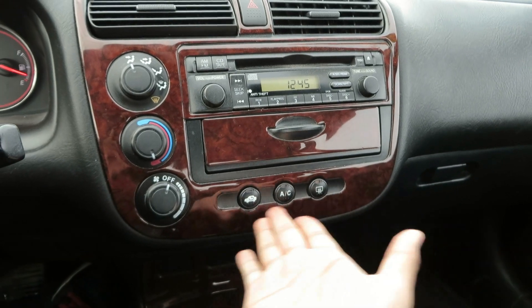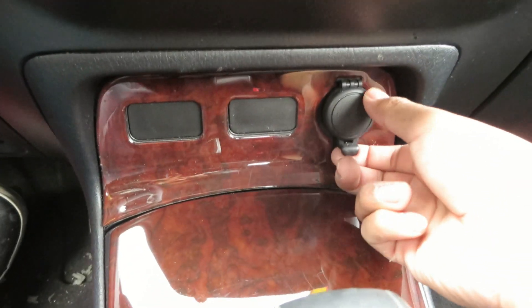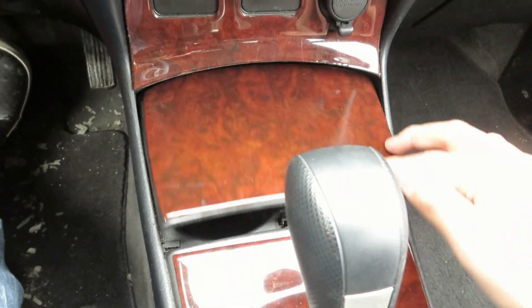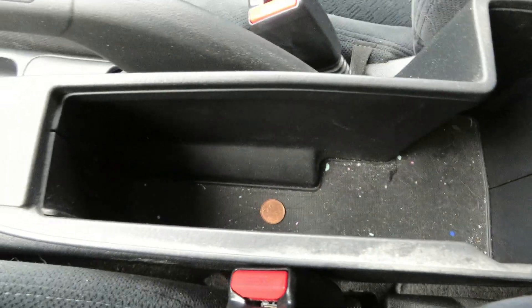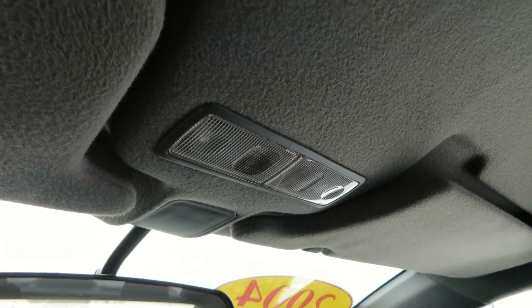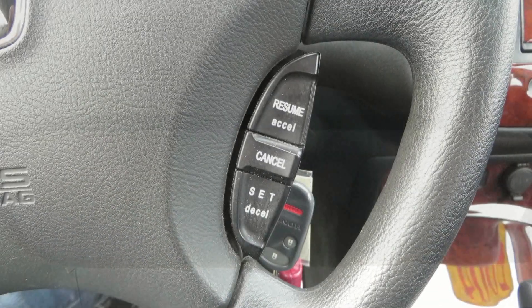Overall, very simple and very easy to get used to. Down here you have a 12-volt power outlet, front cup holders, parking brake, and storage. You also have steering wheel-mounted cruise controls.